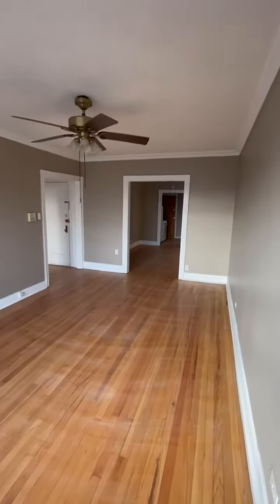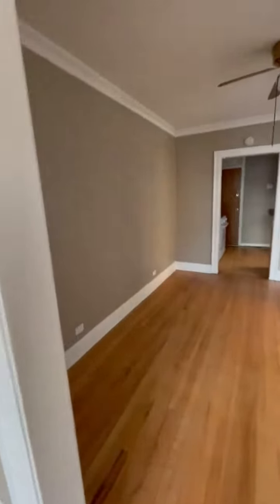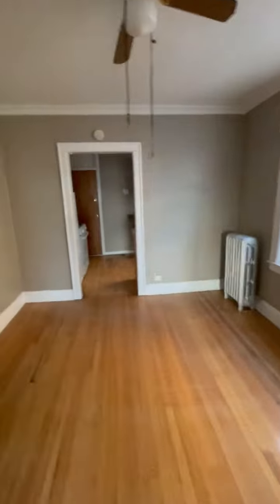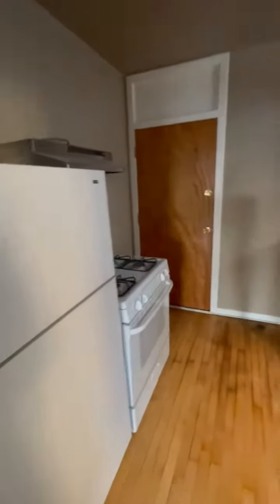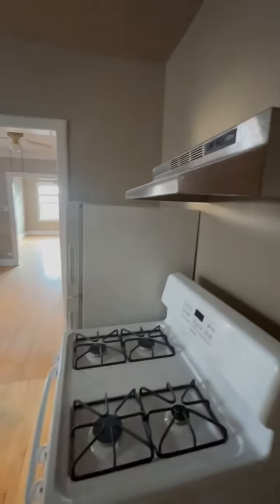Now we're looking from the end of the living room towards the dining and kitchen. A separate dining room makes it very nice, and it's a good size, as you can see. That leads right into the kitchen, where we have a fridge, stove, good counter space, and an exhaust over the stove.